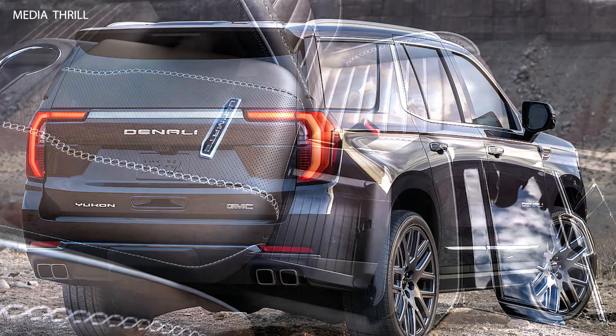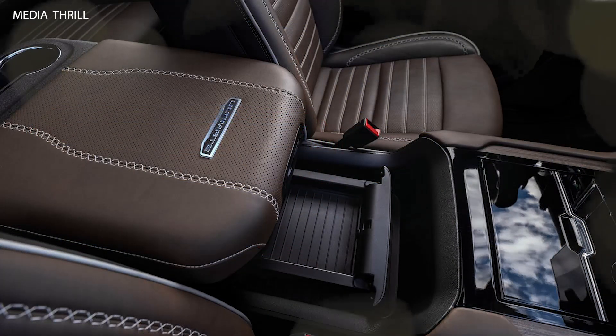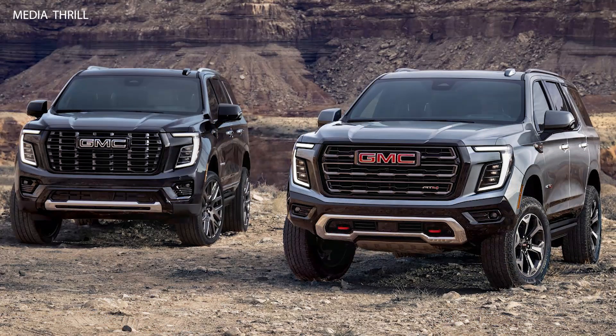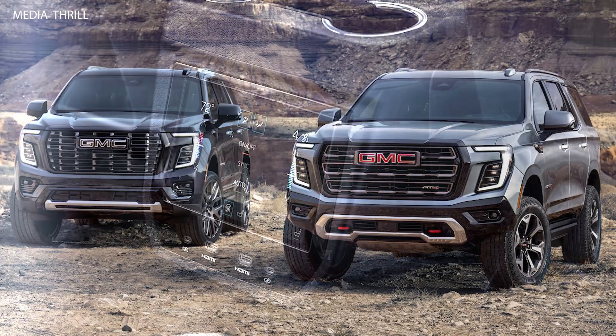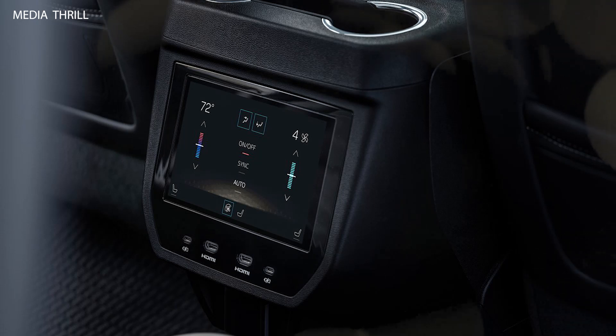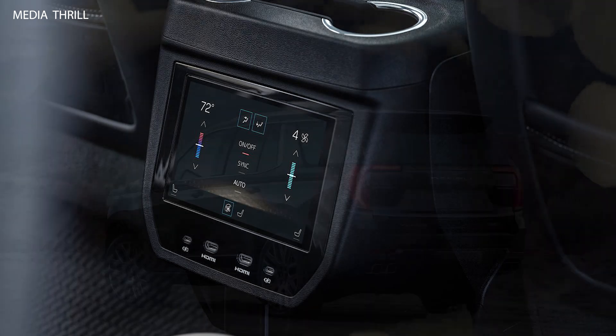Engine Options: The 2025 Yukon Denali offers two engine choices — a standard 6.2-liter V8 engine producing 420 horsepower and 460 lb-ft of torque, and an optional 3.0-liter Duramax turbo diesel inline-six with 277 horsepower and 460 lb-ft of torque.